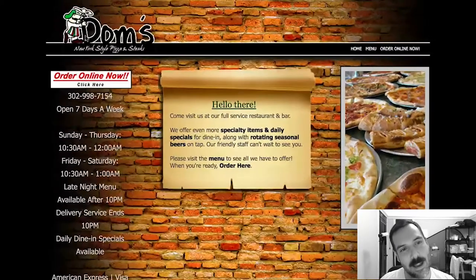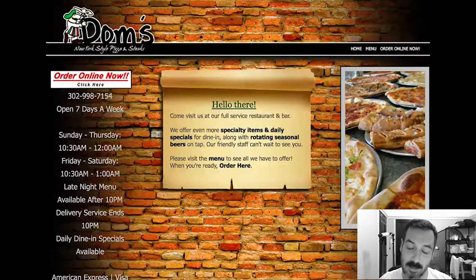The logo is okay. I do like the little illustration of the pizza guy on the left there — it's like a homie character. Maybe they're going for a rustic, homey vibe or whatever. But the logo is fine — it's much better than the website, I'll say that right now.